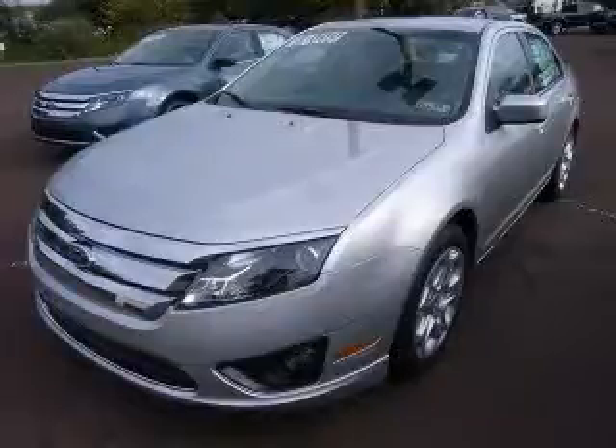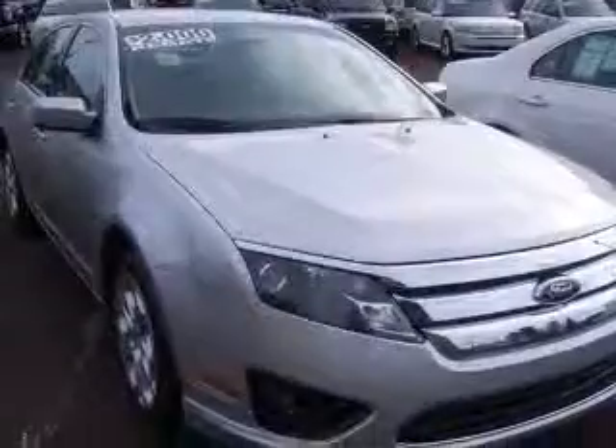We are proud to present this excellent new 2011 Ford Fusion. This Fusion has a four-cylinder engine. This vehicle has an Ingrid SILV MET exterior and includes the following options: